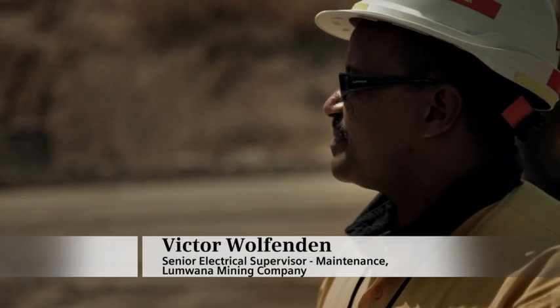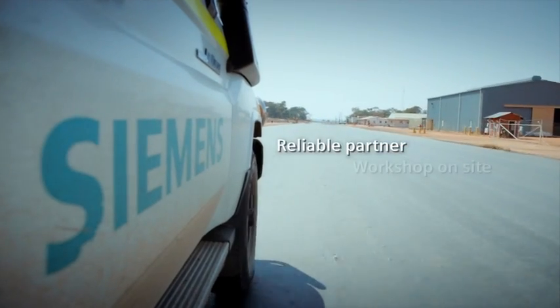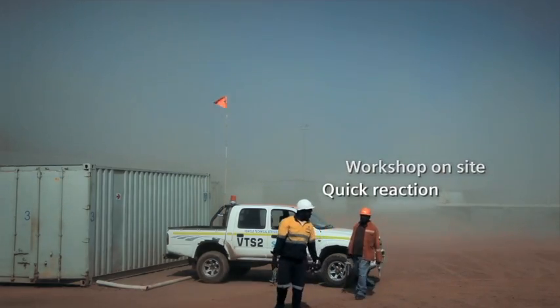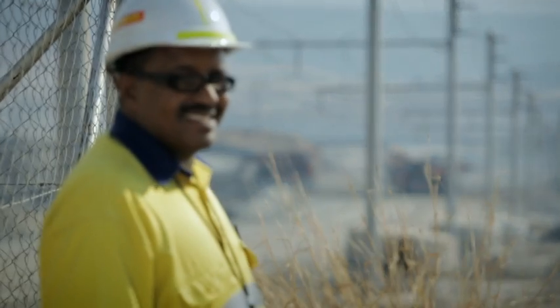Siemens is a reliable partner for Lumwana. They have their own workshop and equipment on site and react quickly to breakdowns. They help us to reduce downtime and extend the life of our equipment. Our support ensures that Lumwana keeps running 24 hours a day, 365 days a year.